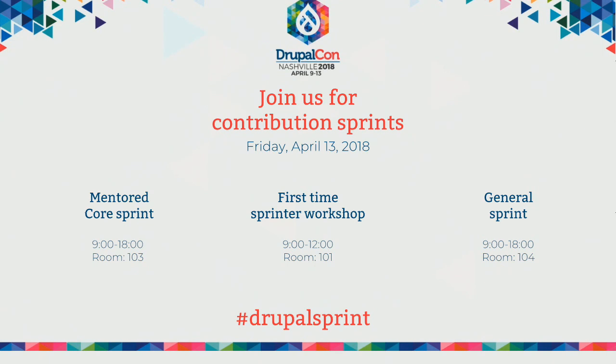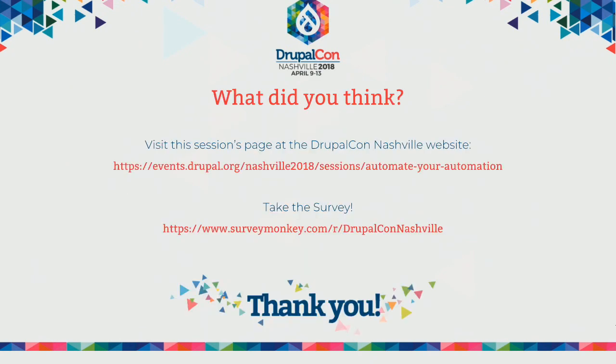I'd like to remind you that we have contribution sprints on Friday — there's a mentored core sprint, first-time sprinters workshop, and a general sprint. Check out the #drupalsprint hashtag if you want to know more. And please remember to visit the evaluation pages for all of the sessions you attend and fill out some surveys so we know what you thought. Thanks very much for coming to DrupalCon, and I hope you have a great time.